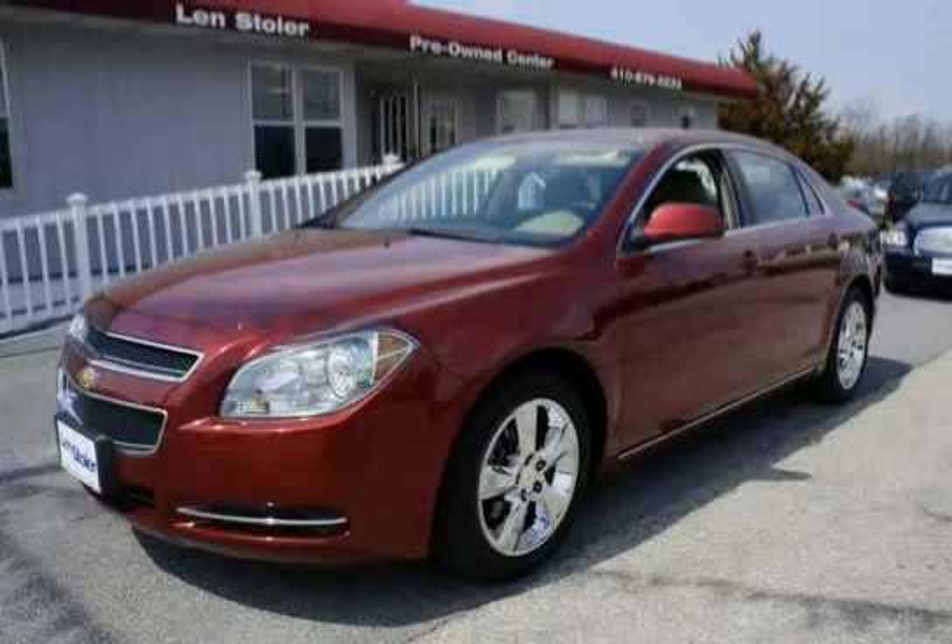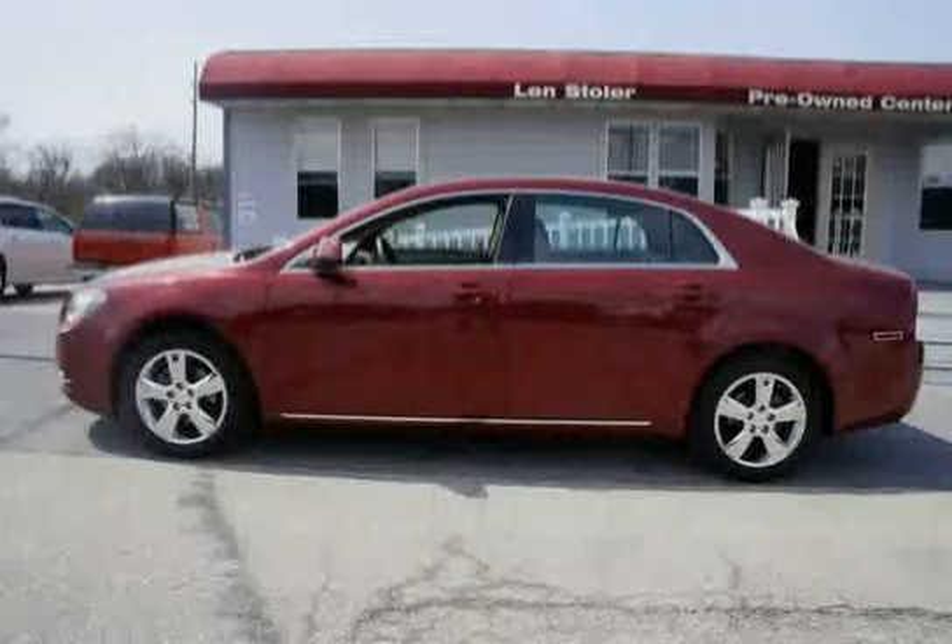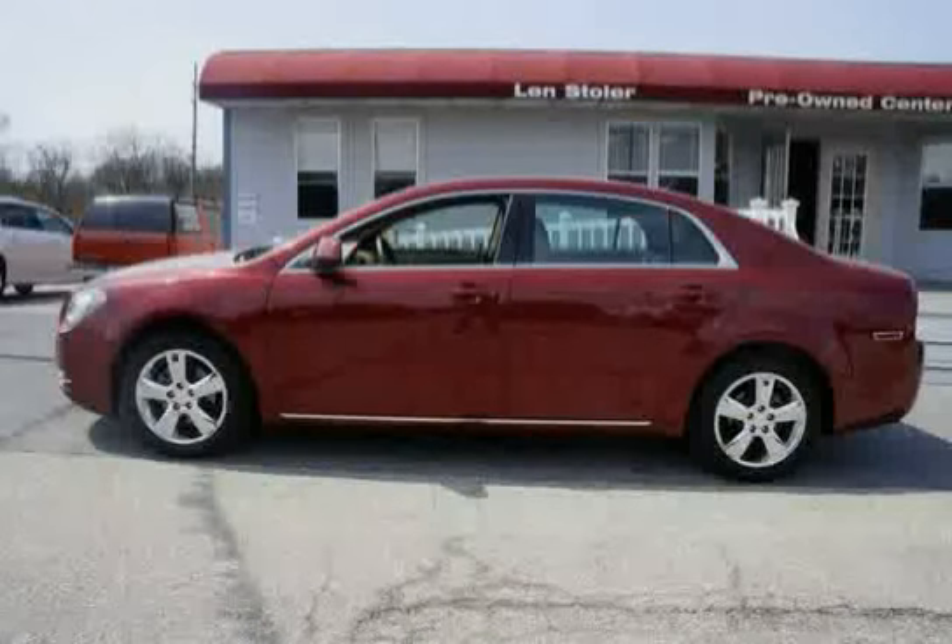This 2010 Chevrolet Malibu is equipped with air conditioning, single zone manual. Brakes: four wheel anti-lock, four wheel disc. Front wheel drive. Tap shift manual shift control on steering wheel.